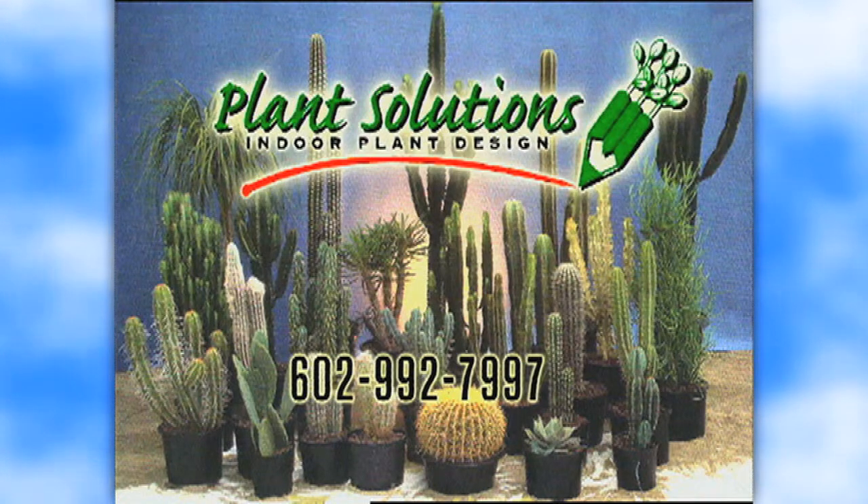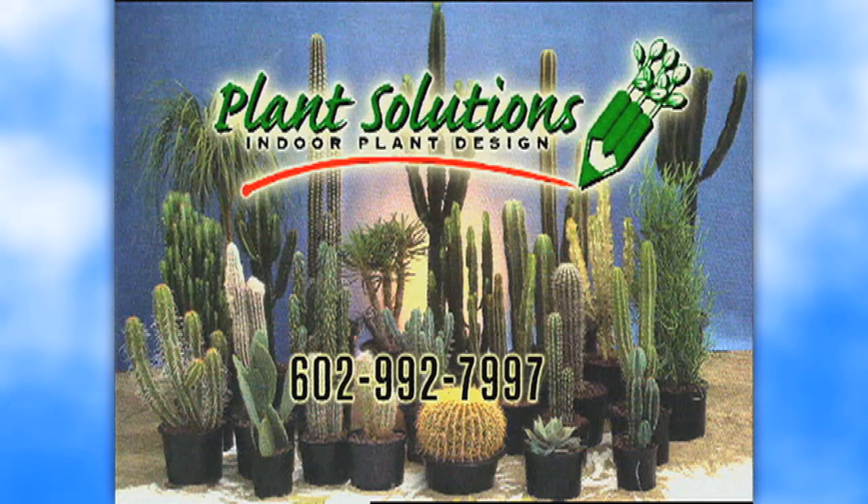Indoor plants promote cleaner air. For weekly care of your home or office plants, call Plant Solutions at 602-992-7997.